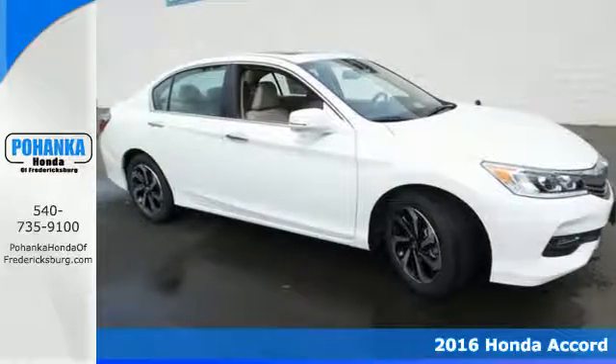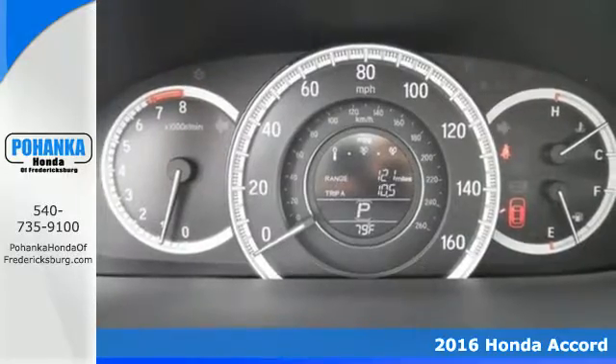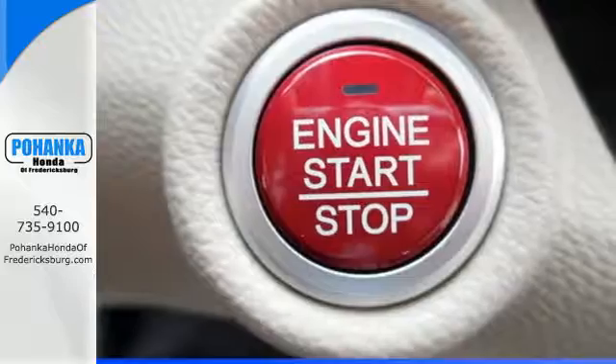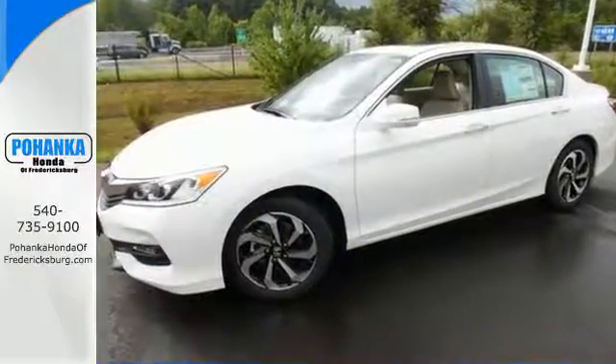It's a 2016 Honda Accord. The updated styling is dignified, exquisite, and will prompt double takes each and every day. The refined look includes elegant redesigned rear tail lights and a restyled front end that suggest a much higher priced vehicle.